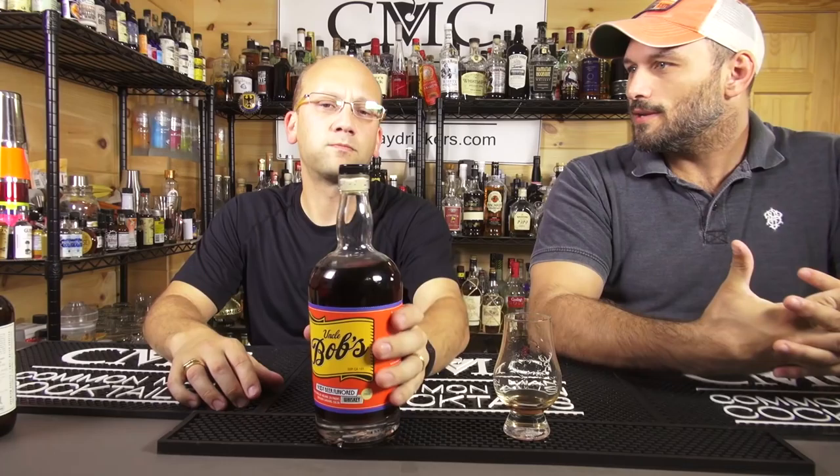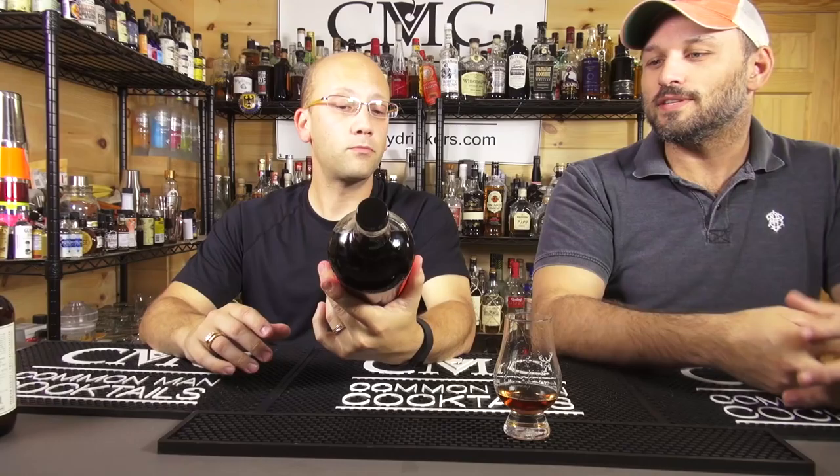Hipstering and bartending seem to go together a lot of times. A lot of quality bartenders are hipsterish, and they have to be, because you want your bartenders to be trendy and ahead of the trends — to make you great drinks that you don't see coming. Like Uncle Bob's shots.